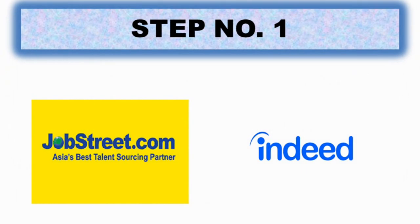I showed you the logos of JobStreet.com and Indeed, in case you weren't aware that these platforms exist.